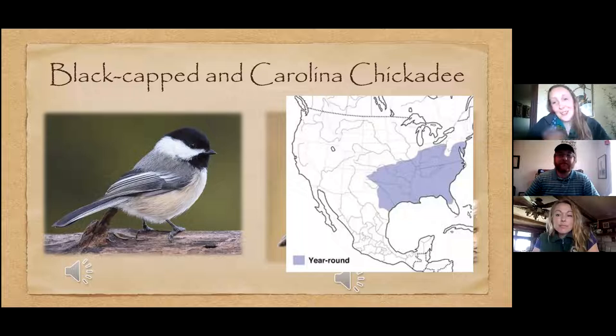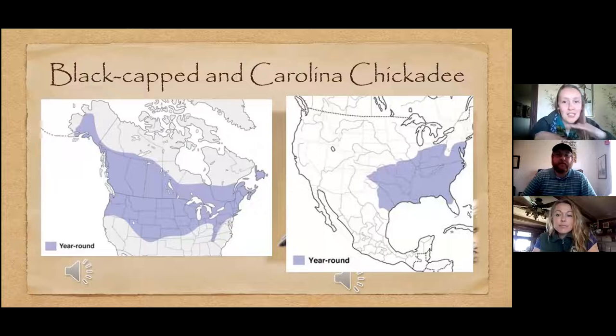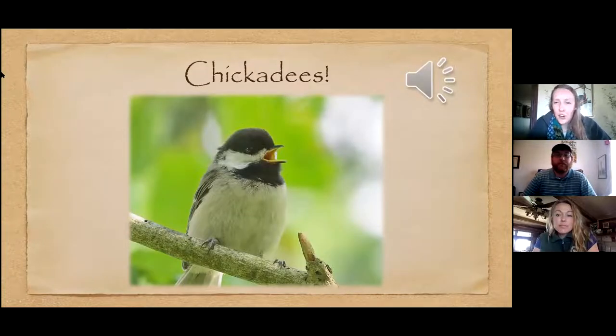The Carolina Chickadee occupies the southern part of Missouri, and the Black-capped Chickadee occupies the northern part. There is some overlap, so if you live in that overlap region it might be a good idea to learn these calls — you might hear both, which is really cool. The reason they're called chickadees is because their alarm call sounds like 'chickadee dee dee dee.'